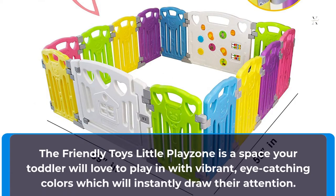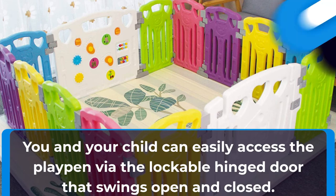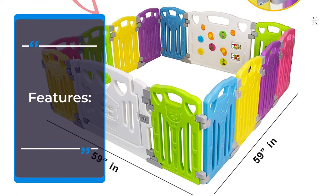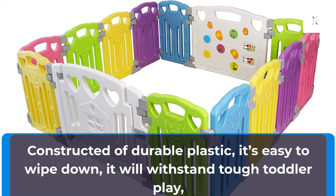The Friendly Toys Little Playzone is a space your toddler will love to play in, with vibrant, eye-catching colors which will instantly draw their attention. You and your child can easily access the playpen via the lockable hinge door that swings open and closed. Your tot will love playing with the interactive toys which include a picture house, spinning balls, play phone, and a light-up musical keyboard. This playpen initially comes with 4 panels but you have the option to purchase extra panels to give your child even more room to move around. Constructed of durable plastic, it's easy to wipe down and will withstand tough toddler play.